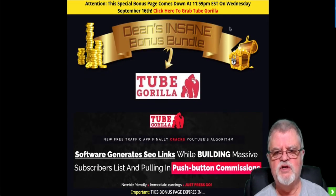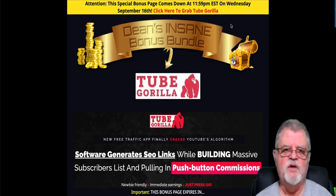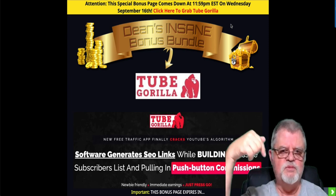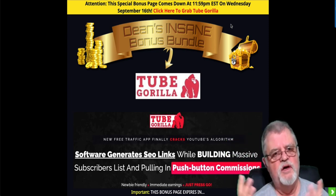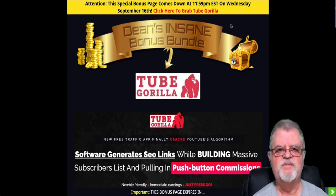So that, in a nutshell, is my review of Tube Gorilla. I hope you found it interesting. If you're on my YouTube channel, I'd very much appreciate it if you could click the subscribe and bell buttons down below, leave me a like and a comment — it does help an awful lot. Until next time, appreciate your time. Bye-bye, take care.